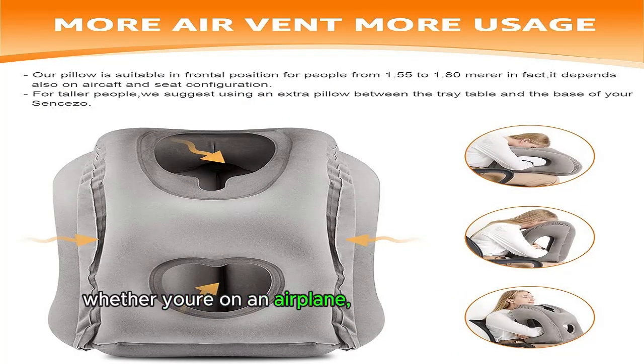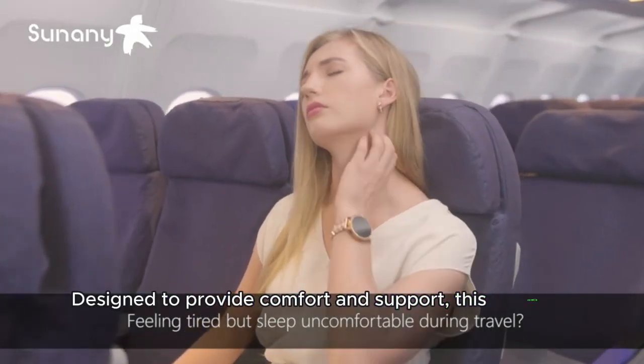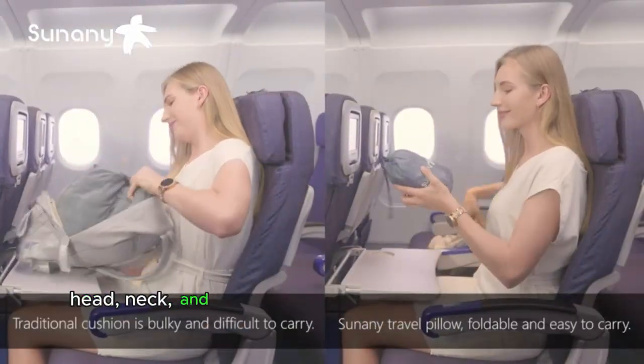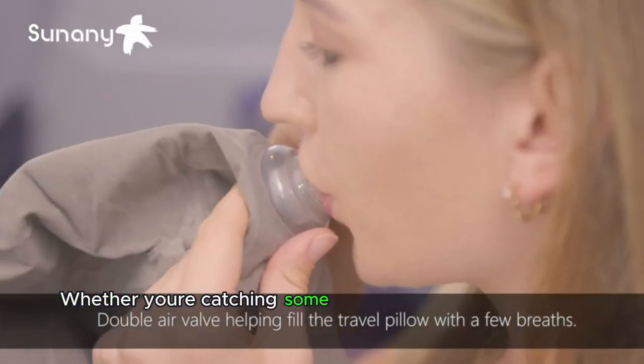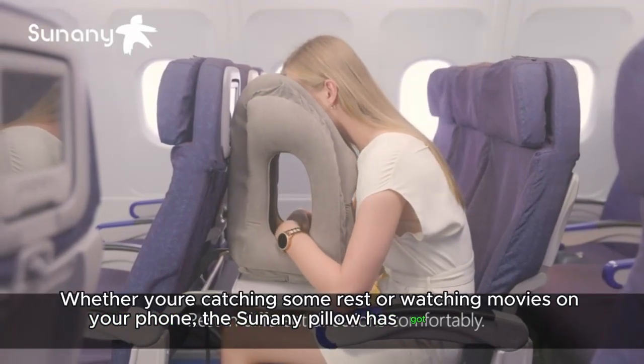Whether you're on an airplane, a car, or even at the office, this pillow is designed to provide comfort and support. It ensures that your waist, head, neck, and shoulders no longer feel uncomfortable during travel. Whether you're catching some rest or watching movies on your phone, the Tsunami Pillow has got you covered.